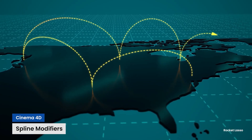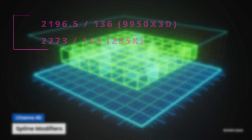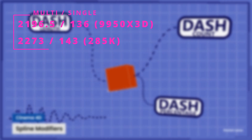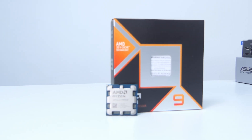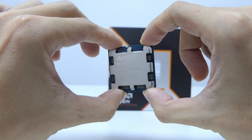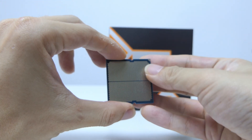However, the 9950X3D did not perform better than the 285K on Cinebench 2024, although both the multi-core and single-core scores — especially the single-core — are actually pretty close. The 9950X3D redeemed itself in Cinebench 2023, though not by a big amount in the multi-core test, and it still loses out in the single-core test. Both CPUs are still very powerful, and the 9950X3D did outperform the 285K in two and a half of these tests.